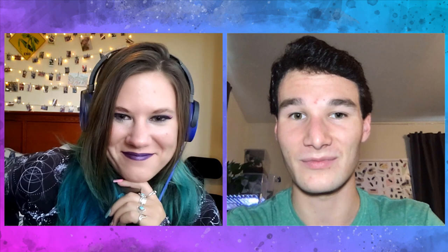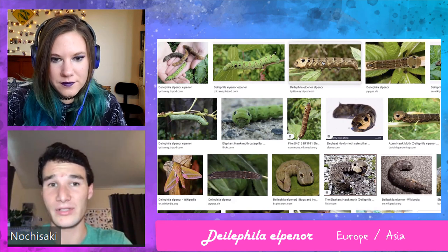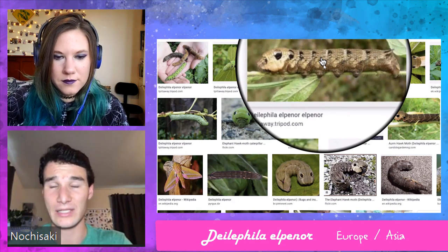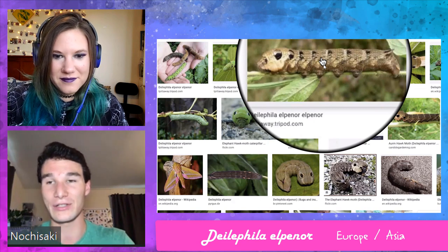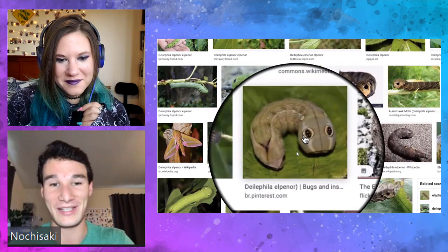Last week I had shown a picture of what I thought was an elephant hawkmoth caterpillar and was kindly notified that it was not. Would you like to show how you identified it or how you knew that I had messed up? So there's already a misidentification right here — this is a Zelephanese species caterpillar. The elephant hawkmoth caterpillar is a species found throughout the old world — in Europe, as well as Africa and parts of Asia.